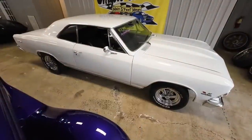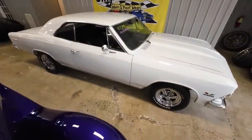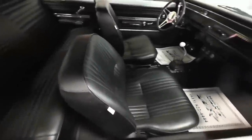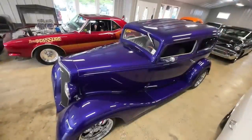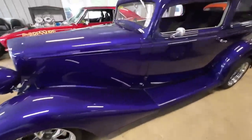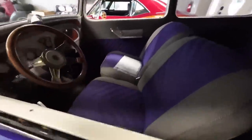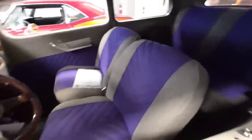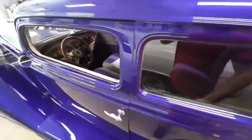This 1966 Chevy Chevelle is a big block, four-speed car priced at $47,900. Right here in the middle of the showroom is a 1934 Chevy sedan in purple — we have had this one before, I just went ahead and reposted the video. It's the same exact car as before, so go check it out and let me know what you think.